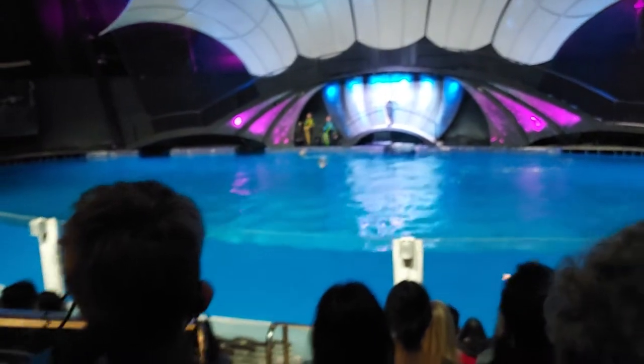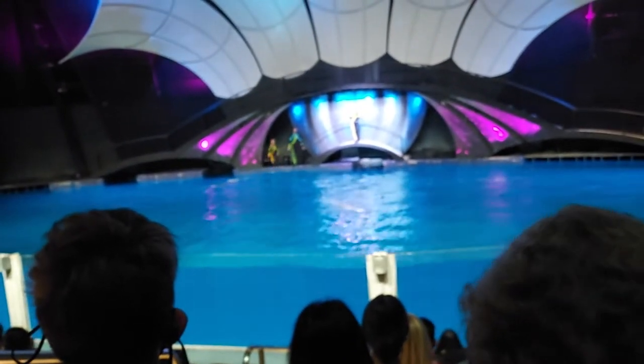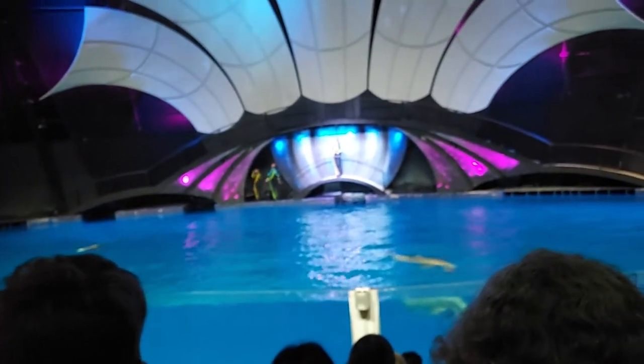A lot of people don't realize that dolphins aren't actually fish — they're mammals, just like us. And as mammals, there are five important characteristics that all humans and dolphins share.